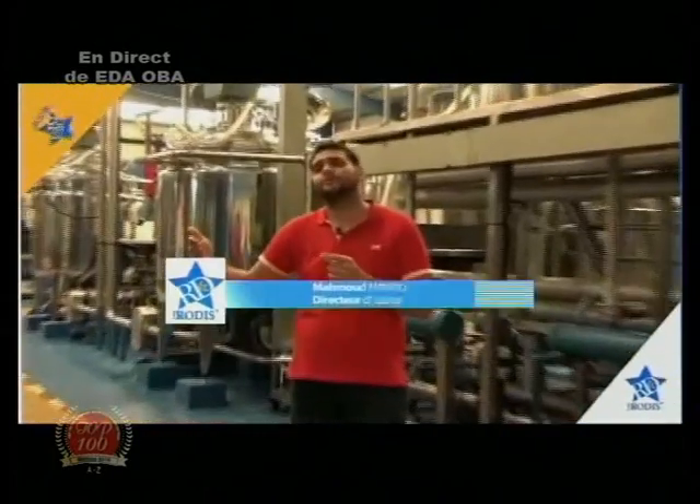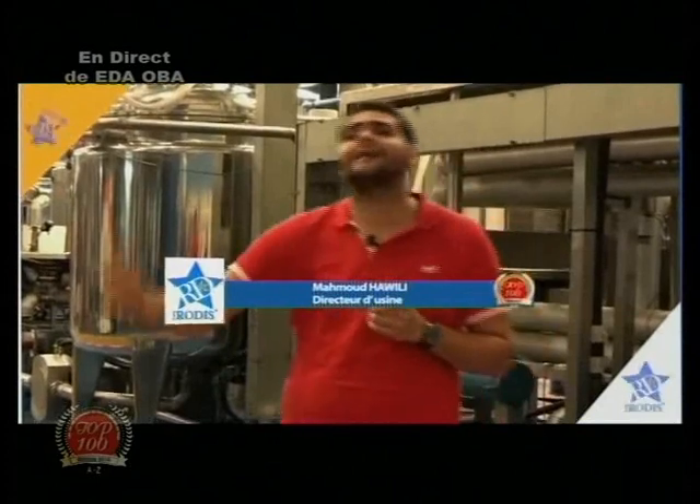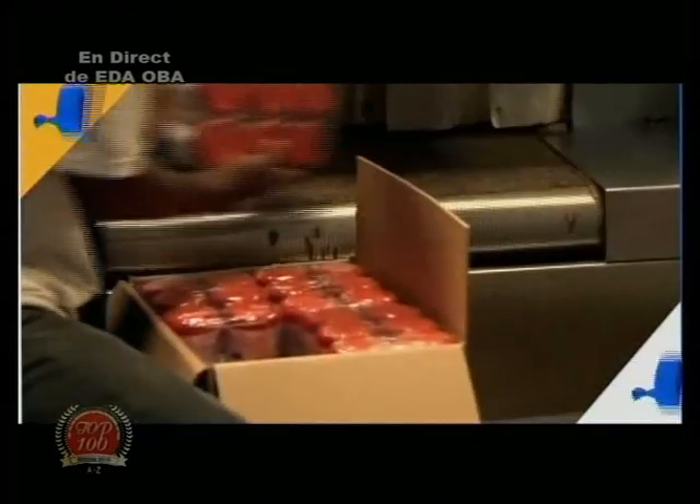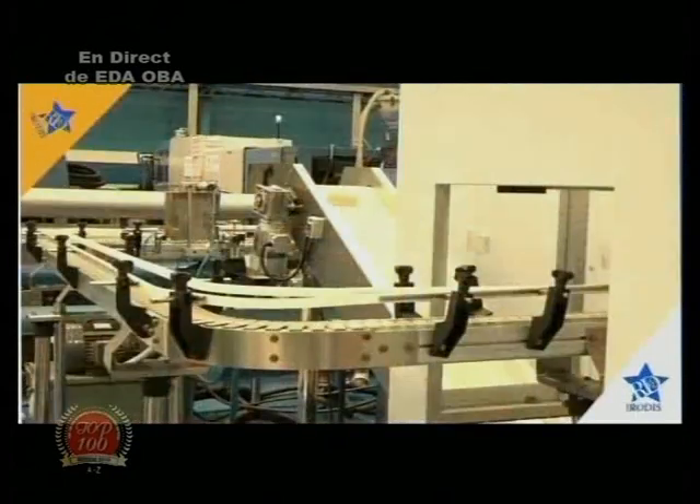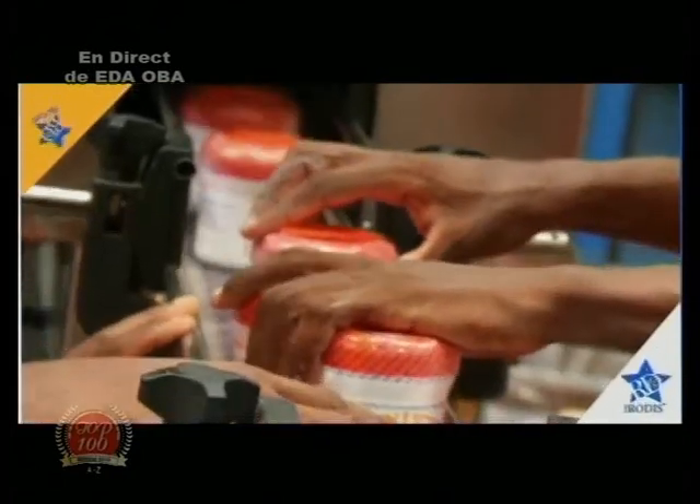Après rétractation, nous avons une phase d'emballage : c'est une machine qui regroupe par pack de 6 pour les encartonner. Après tout, il fallait bien que Rodis fasse honneur à sa bonne réputation d'entreprise, la plus regardante sur la qualité qu'exprime sa large gamme de produits cosmétiques, les plus prisés sur le marché. Je profite de cette opportunité pour vous dire que nous sommes très fiers de faire partie des entreprises les plus dynamiques du Togo.